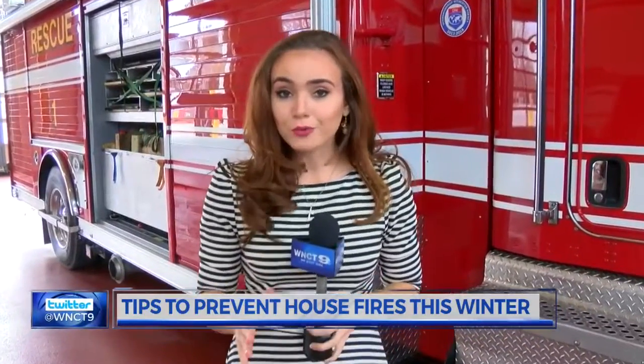Even as the thermometer drops, we crank up the heat, but sometimes that can put you at risk for a house fire. WNCT's Elizabeth Tew has more on the risks and what you need to know to stay safe. You probably don't want to see one of these guys show up to your house this winter, but the chances go up as the mercury drops. So how do you keep your family safe?